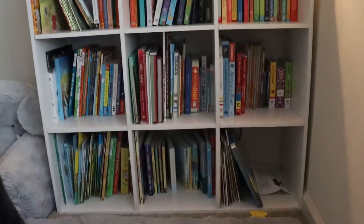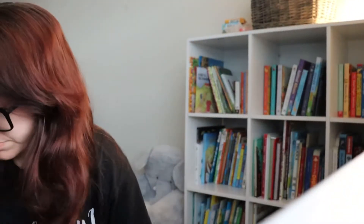Hi guys, welcome back to my channel. I'm in my oldest son's room and I figured I'd make a video on children's books that I recommend, because he absolutely loves to read — he makes me read him probably 20 books a day. As you can see he has a huge bookshelf full of books, and this isn't even all of them. For every holiday or birthday, that's what I like to buy him. We also go to the library every single week.